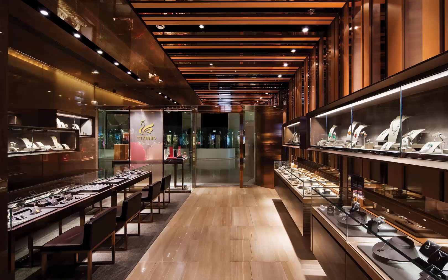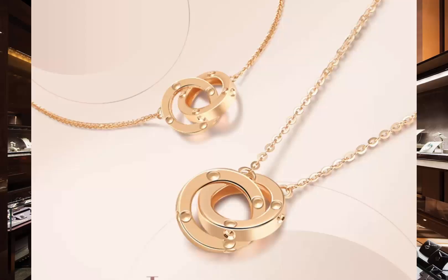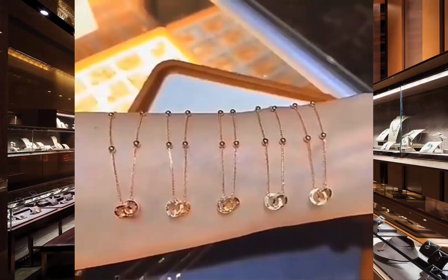Crafted with precision and love, these genuine AU750 18k gold bracelets feature a delicate double ring Mobius design. They symbolize endless love and connection, making them a thoughtful present for someone special, or even for yourself.